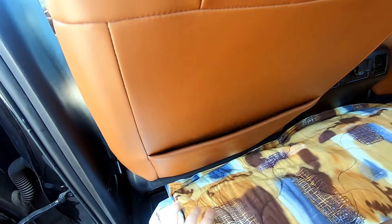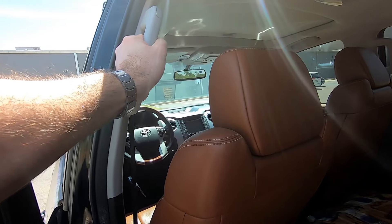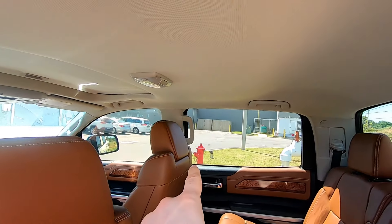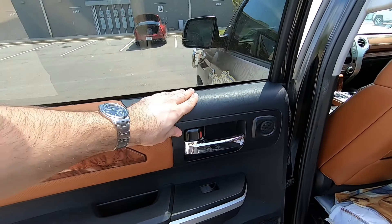The seat backs have storage pockets. You do have a grab handle on both sides in the rear to get in the car - that's a plus. Doors are exactly like the front.